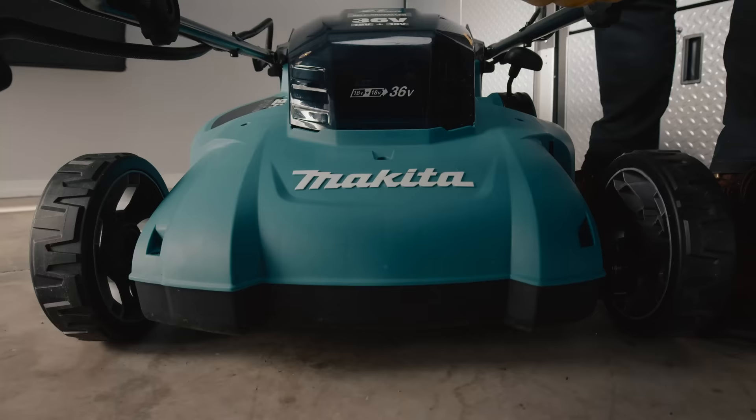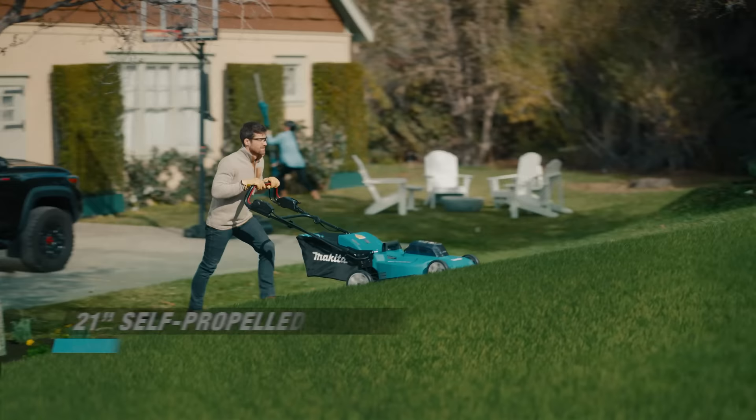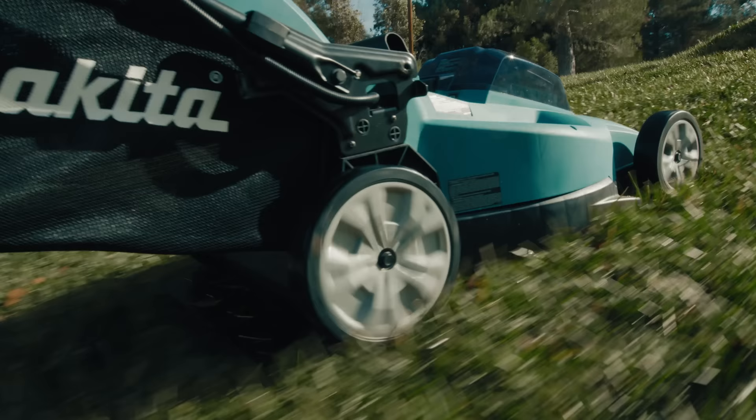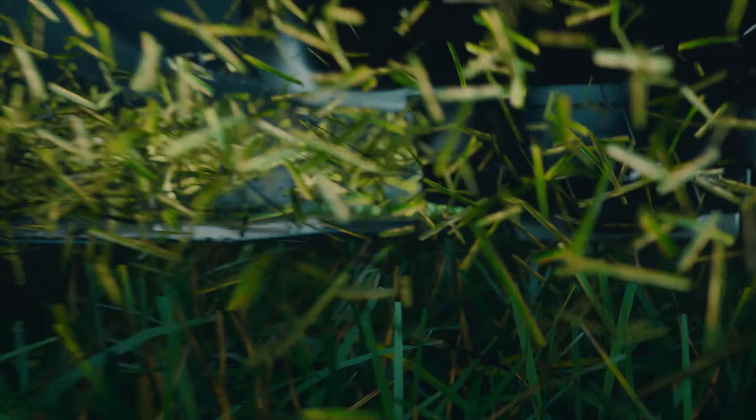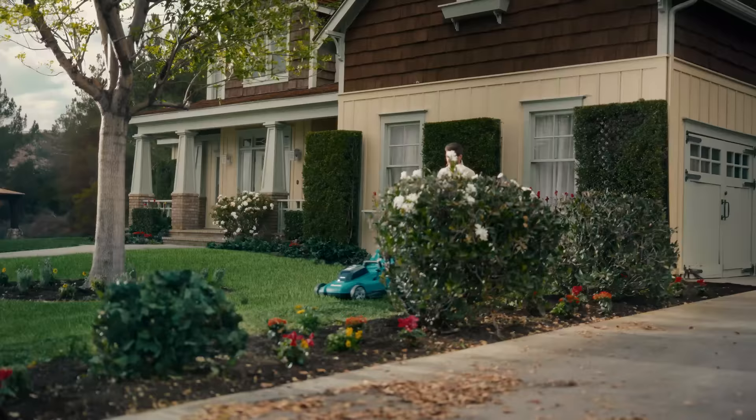Unfold the possibilities of Makita's cordless outdoor power equipment. The rear-wheel drive delivers the torque to tackle uneven terrain. Experience instant power without the hassles of gas. This 21-inch self-propelled lawnmower cuts non-stop for up to half an acre.